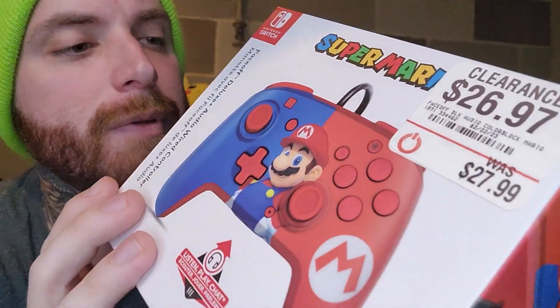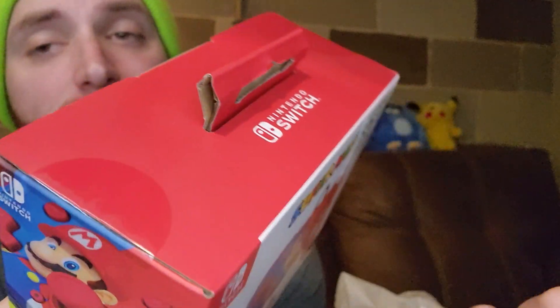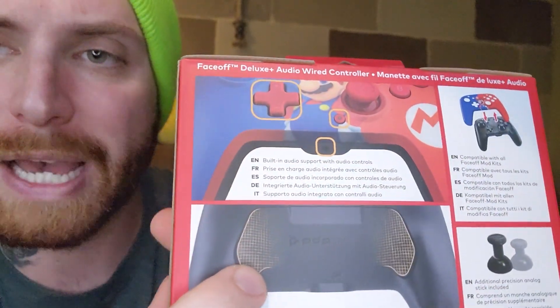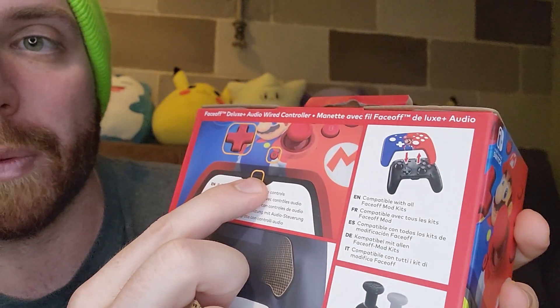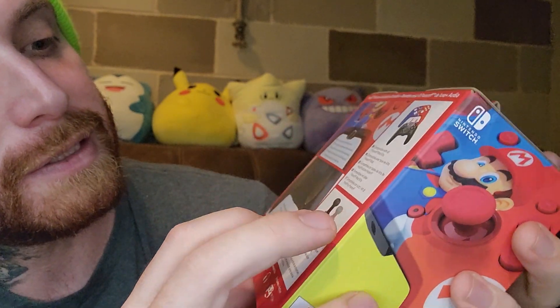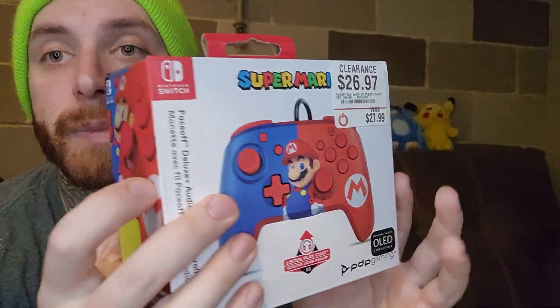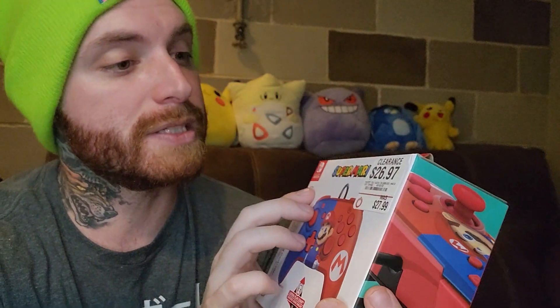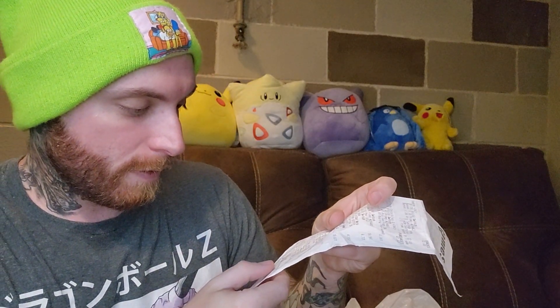The last thing I got was a controller — a Super Mario controller made by PDP Gaming. It says it's OLED compatible, not sure how much that really means. It's a different style of controller with an audio port, and the sticks seem to be replaceable along with the face. A Nintendo Switch controller on clearance from $26.97 down to $10.25 — you can't beat that.